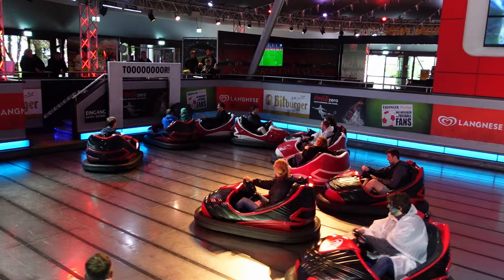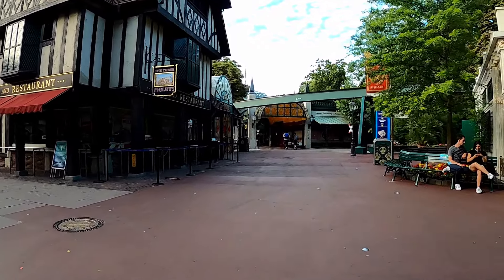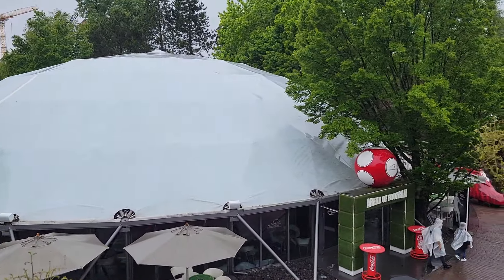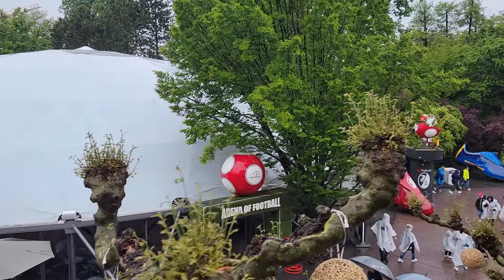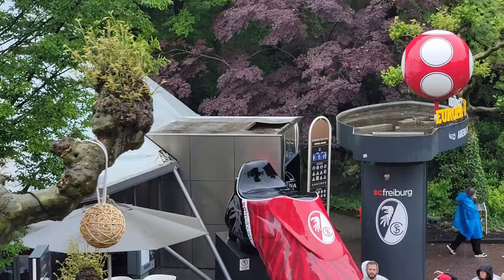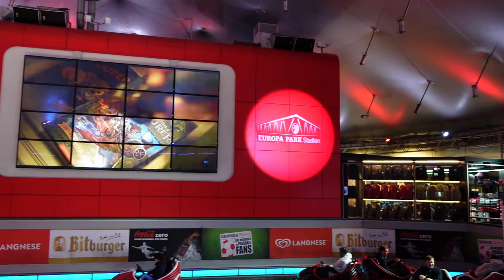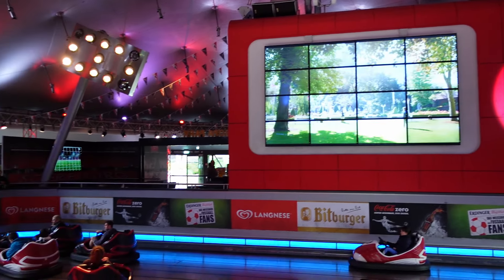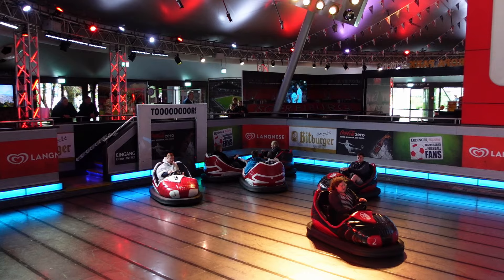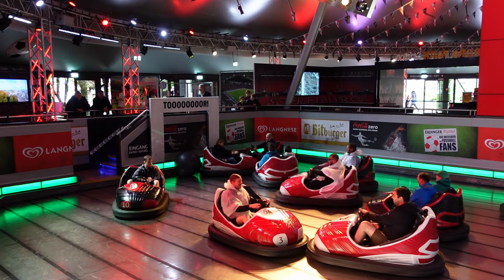Europa Park added this attraction back in 2006, and it was placed in the English section of the park. The ride is housed in the Arena of Football Dome. A few guests may miss this ride, but it's easy to spot if you know what to look for, as there is a giant cleat and oversized soccer ball on the exterior. The interior has a merchandise shop and a bar, but the focal point is the Football Scooter attraction, placed in the lower level in Europa Park Stadium.